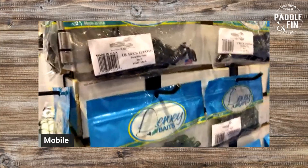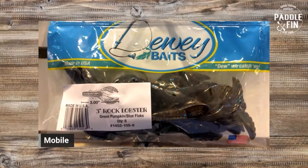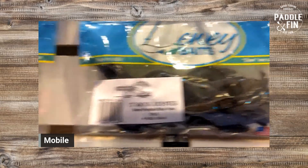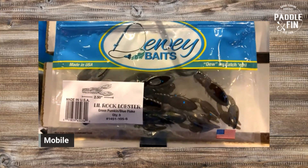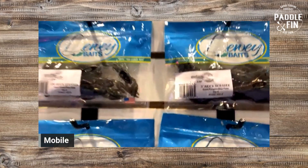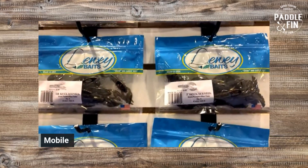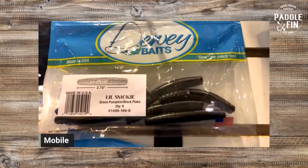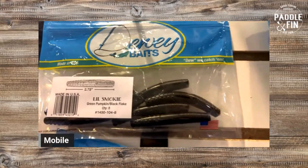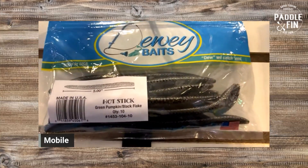The three-inch craw — which is actually three and a quarter inch — we're calling that the Rock Lobster. And we have a Ned-style pattern like that called the Little Rock Lobster. Retail on the Rock Lobster is going to be $5.25 for a package of eight. The Little Rock Lobster is $4.50 for a package of eight — super budget-friendly. We got your typical Ned-style worm we're calling Little Smoky, like Little Smoky Hot Dogs. You get a package of eight for $4.50. We got your typical five-inch stick bait — we're calling that the Hot Stick. You get a bag of ten for five bucks — super affordable.